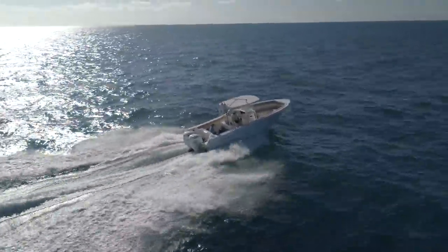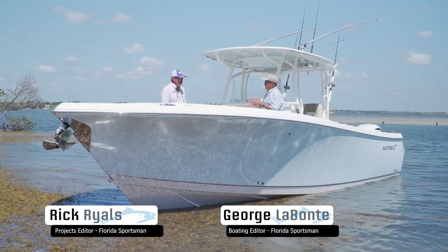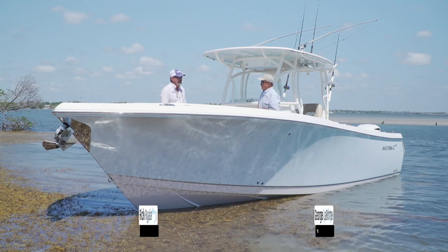Now let's hear more from our hosts, George Labonte and Rick Riles. George, there are certain companies we look forward to seeing their boats every year. Sailfish certainly falls in that group.